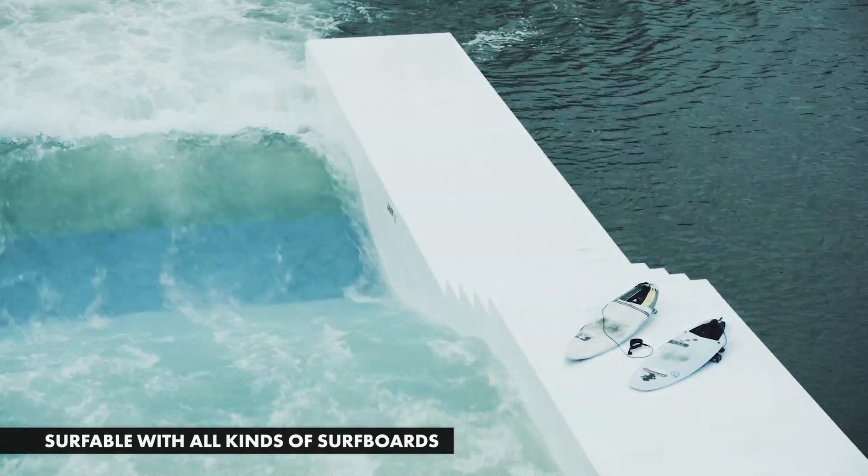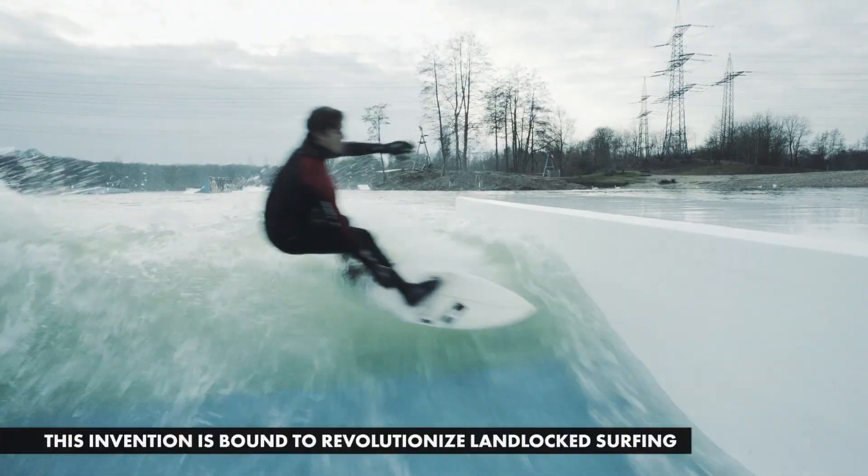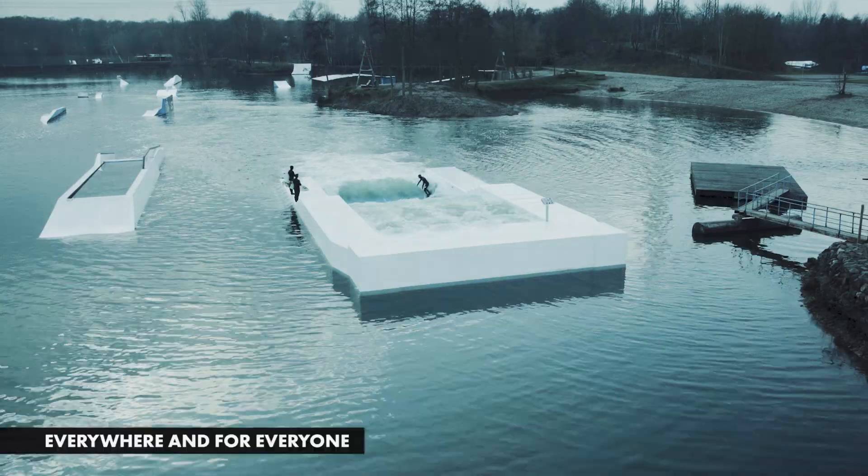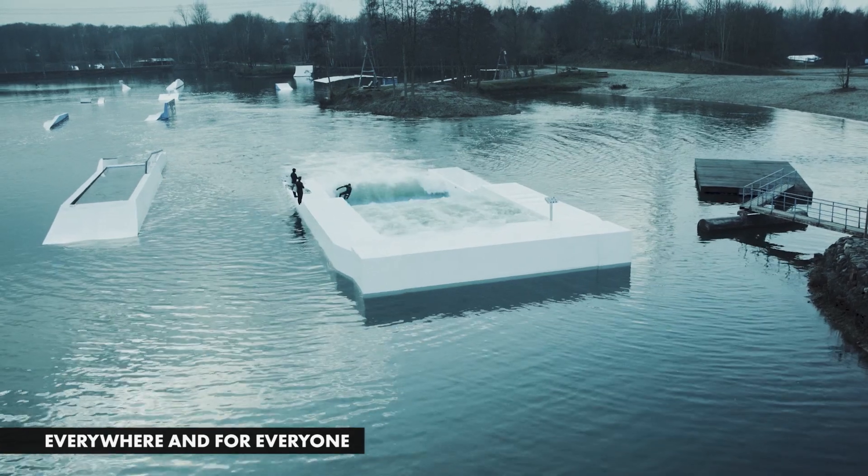Surfable with all kinds of surfboards, this invention is bound to revolutionize landlocked surfing — everywhere and for everyone.